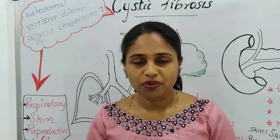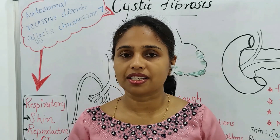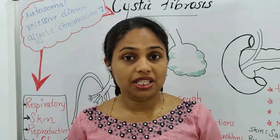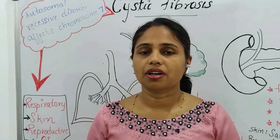Hello my dear friends, welcome to the new video. In this daily video, I am discussing the international nursing licensing exams and national nursing licensing exams. It is very common questions about pediatric conditions. It is called cystic fibrosis. So without wasting time, we will discuss the topic.